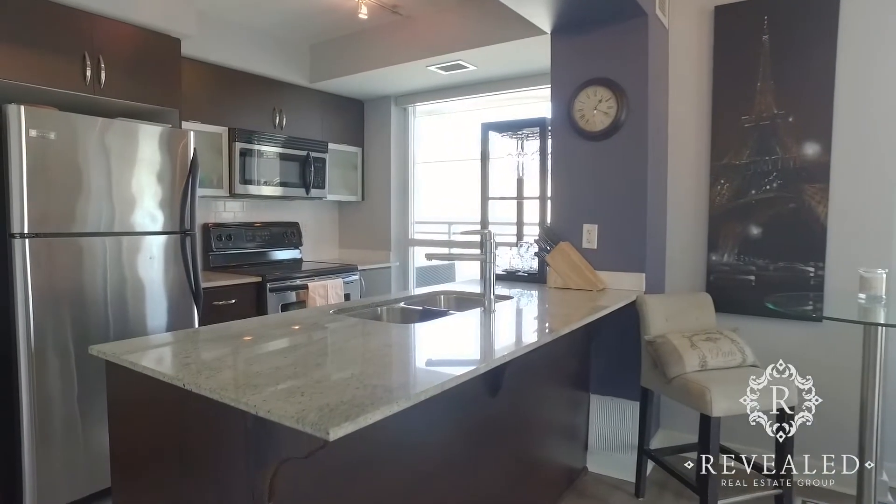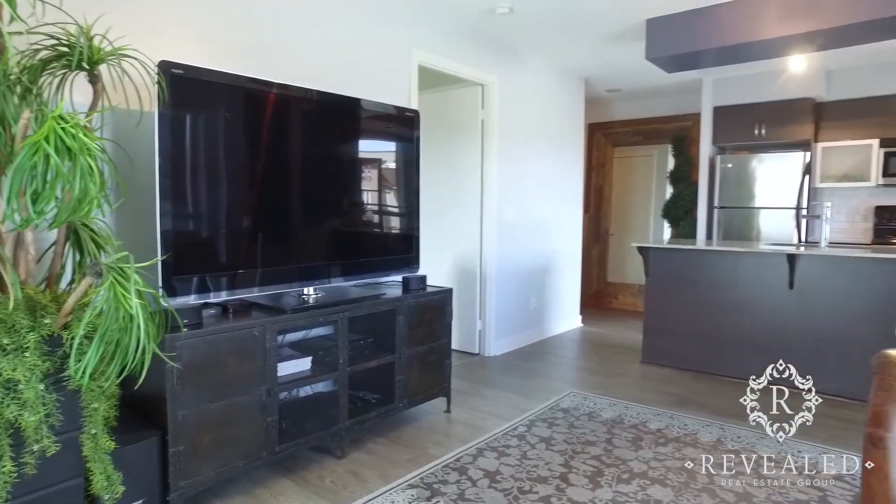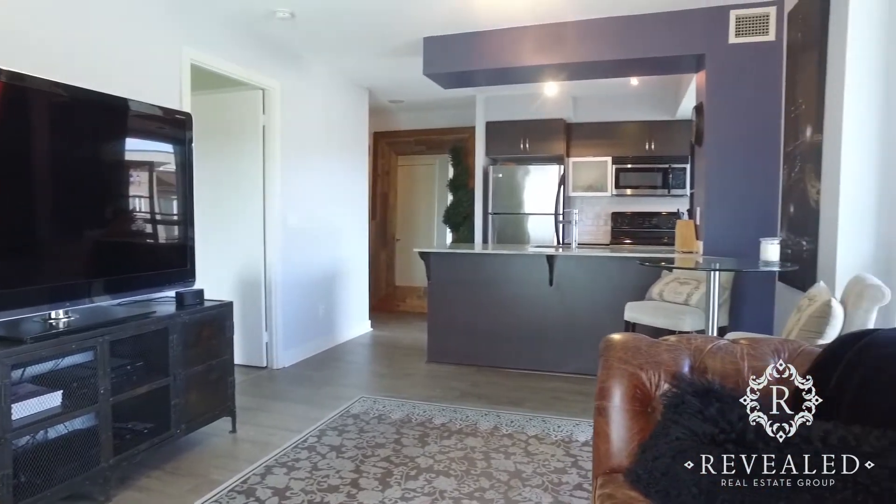From granite countertops to stainless steel appliances and floor-to-ceiling windows, this well-loved unit is ready for you to make it your own.